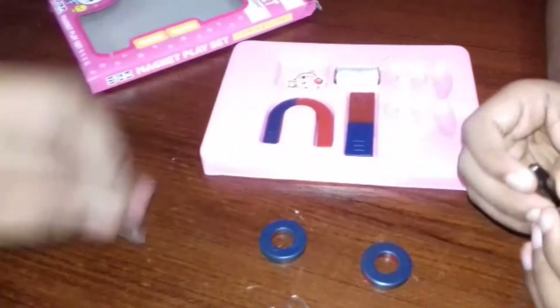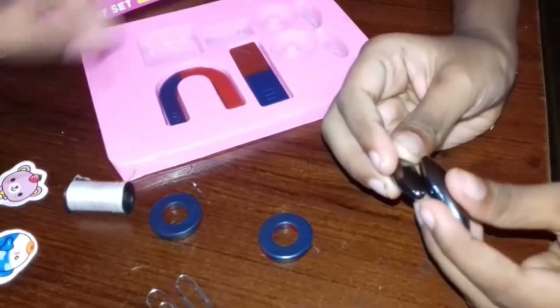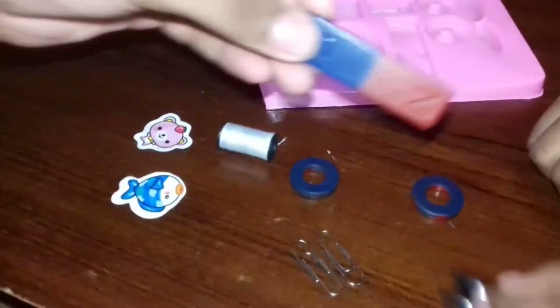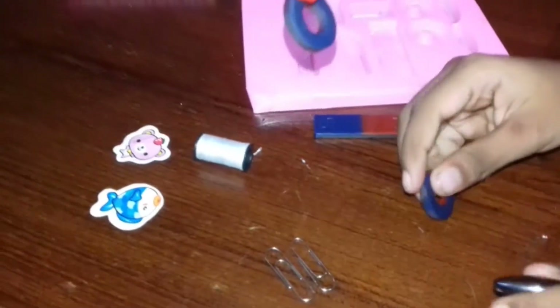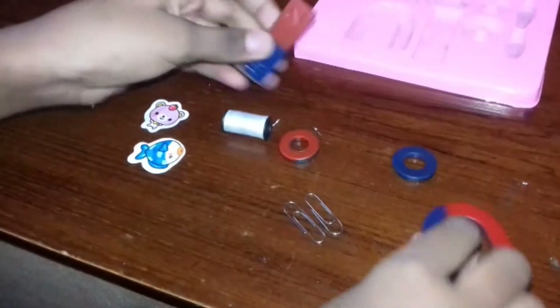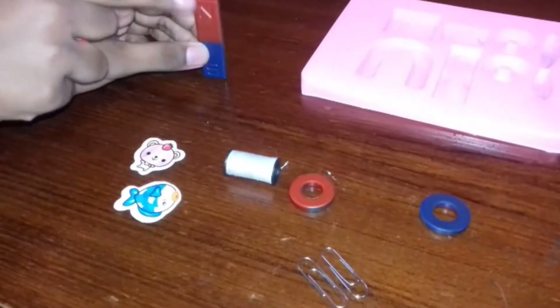Look, these oval magnets are super strong. And this is the bar magnet and the U-shaped magnet. They stick to each other. Now you can see there is S and N marked on these two magnets. This means north pole and this means south pole. These two always turn to the north and south.